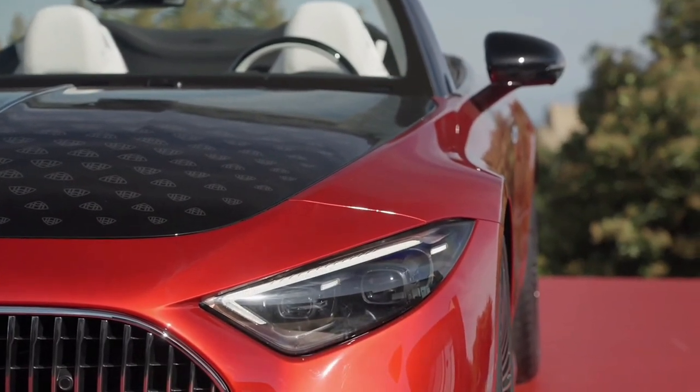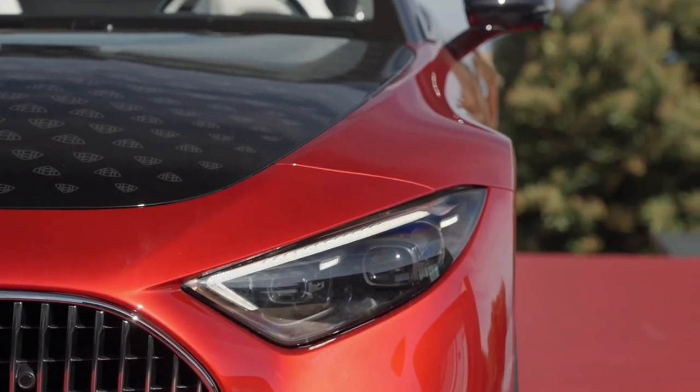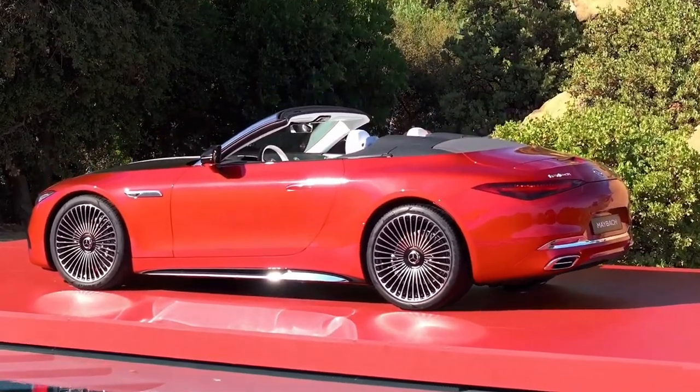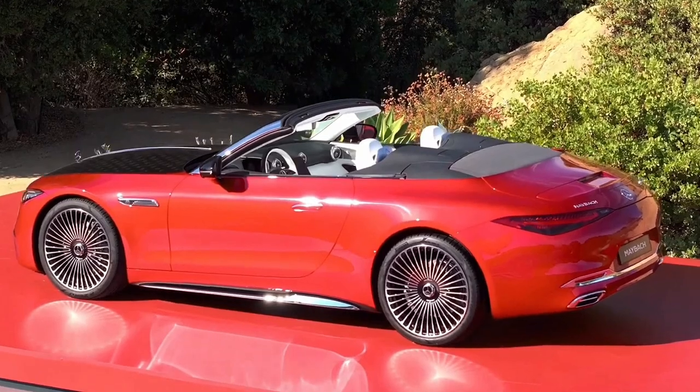The cabin offers a dazzling Nappa leather upholstery in manufactured crystal white. Exclusivity never goes unnoticed with the Maybach emblem featured throughout, along with elements like the chrome signature star standing at attention on the hood.